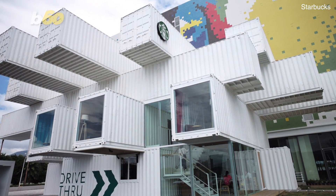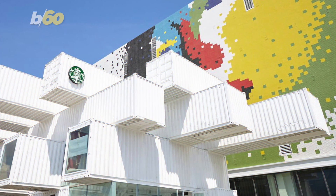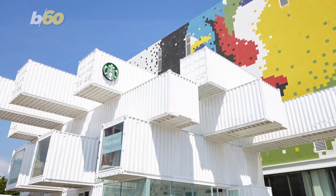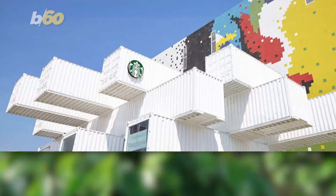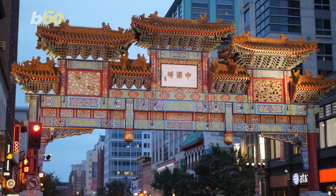The store is the result of the company's commitment to build more sustainable stores. The Jenga-like structure is composed of 29 recycled shipping containers. The unique exterior design was envisioned and brought to life by the famed Japanese architect Kengo Kuma, who was inspired by the foliage of coffee trees as well as a traditional Chinese bucket arch.